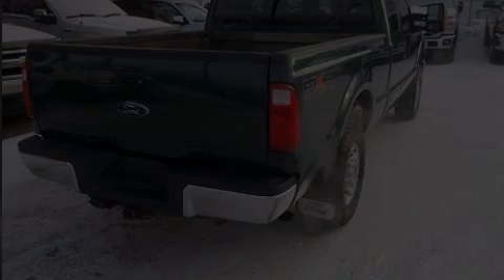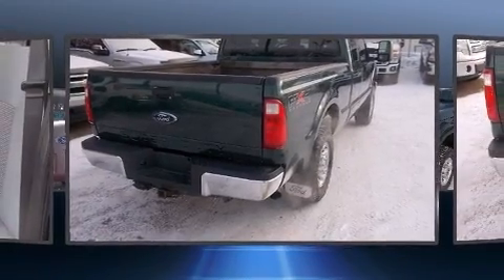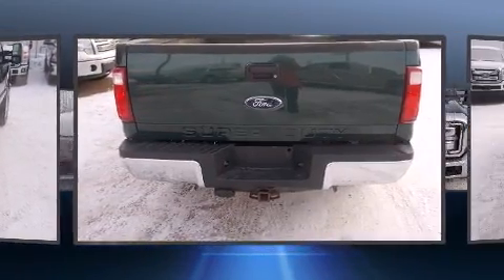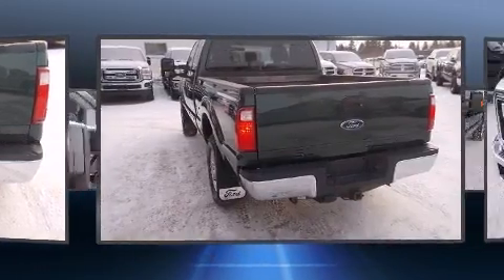Discerning drivers will appreciate the 2011 Ford F-250. Smooth gear shifts are achieved thanks to the powerful eight-cylinder engine, and for added security, Dynamic Stability Control supplements the drivetrain.